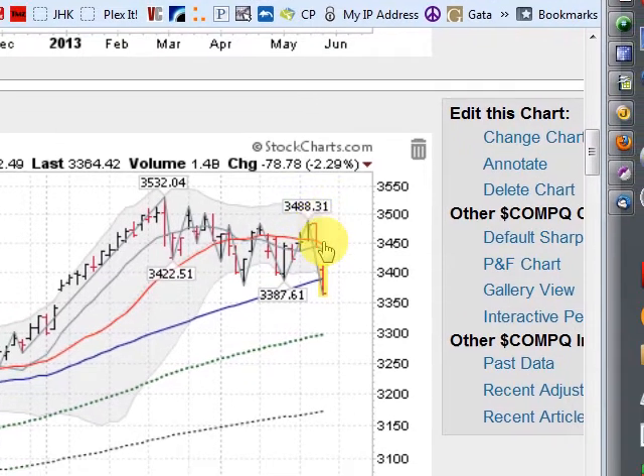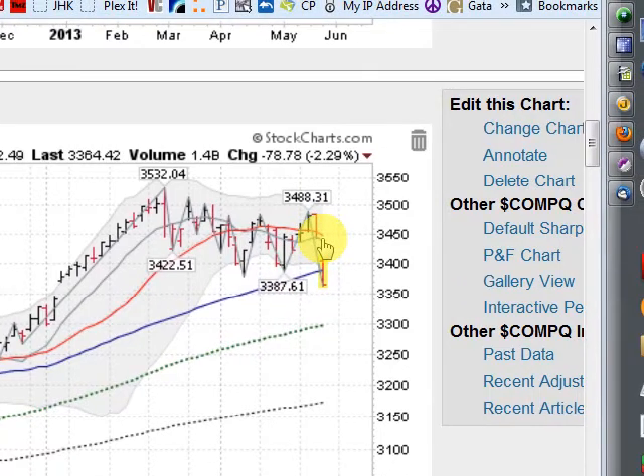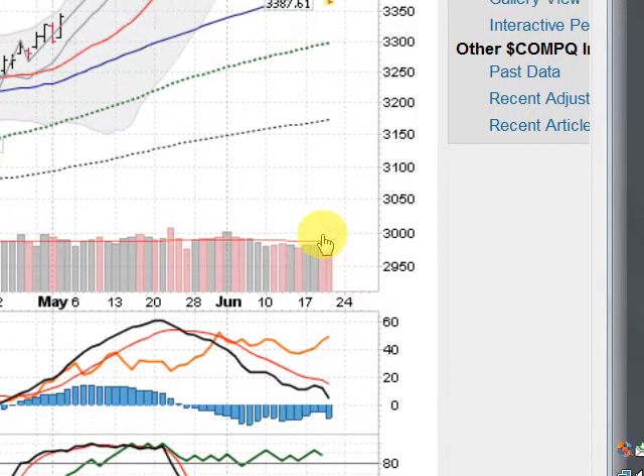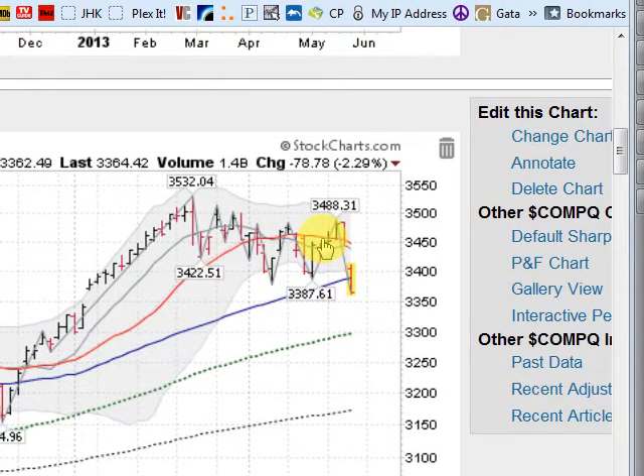But today, with this gap down and taking out the previous low here, we're back in a downtrend — a very whipsaw day today for sure. Yesterday's fall sliced through the 21-day moving average on increasing volume. So weakness back again in the NASDAQ composite.